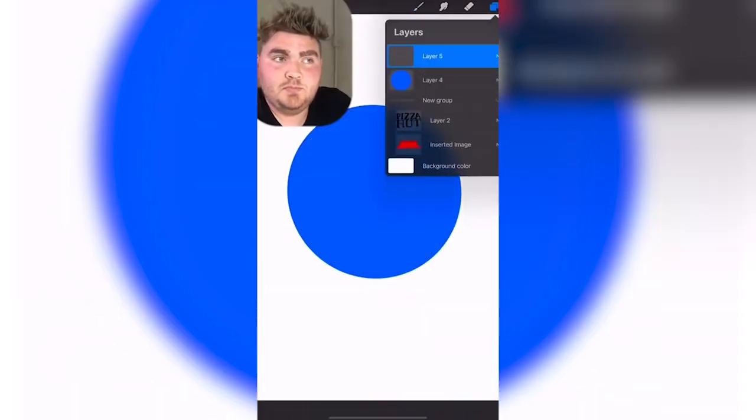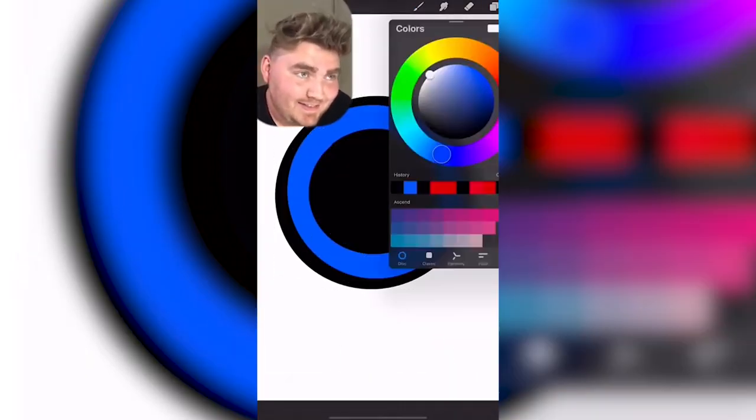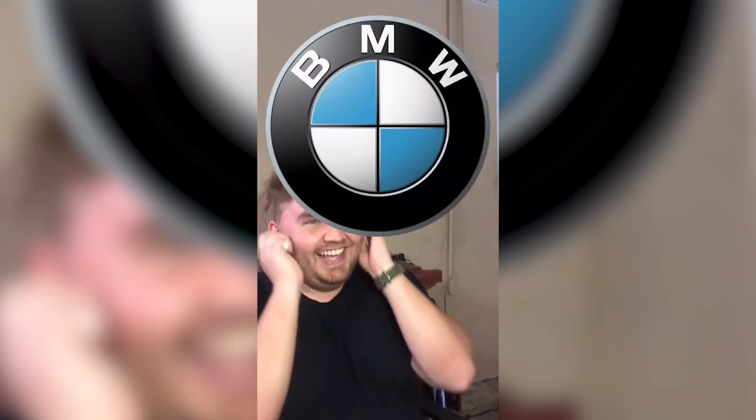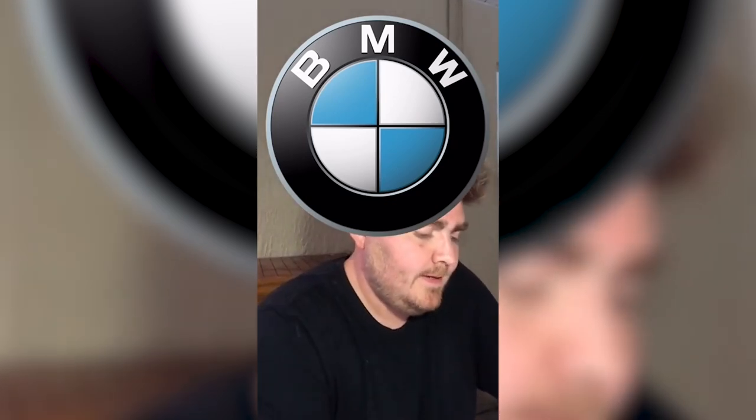BMW. It's a blue circle with white. I don't know where the BMW part goes. This is my guess. Apparently it's... there's supposed to be helicopter ones.